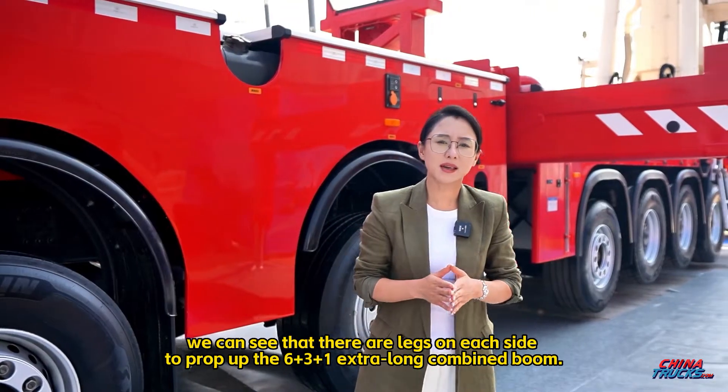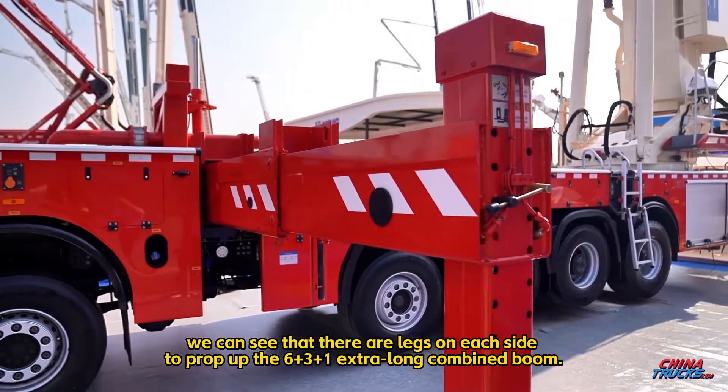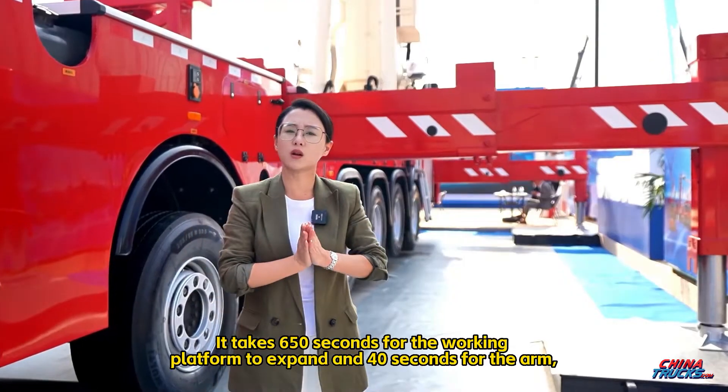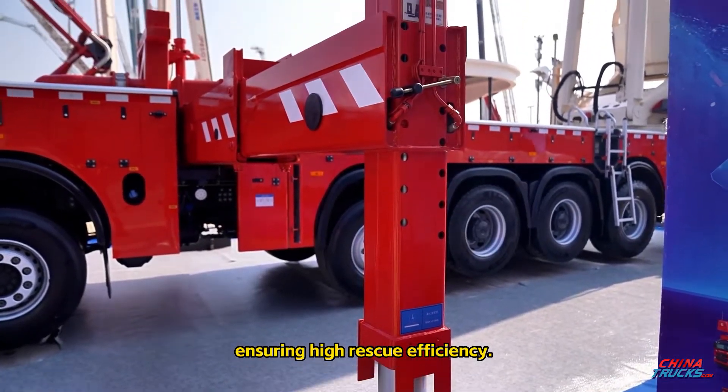We can see that there are legs on each side to prop up the 6-plus-3-plus-1 extra-long combined boom. It takes 650 seconds for the working platform to expand and 40 seconds for the arm, ensuring high rescue efficiency.